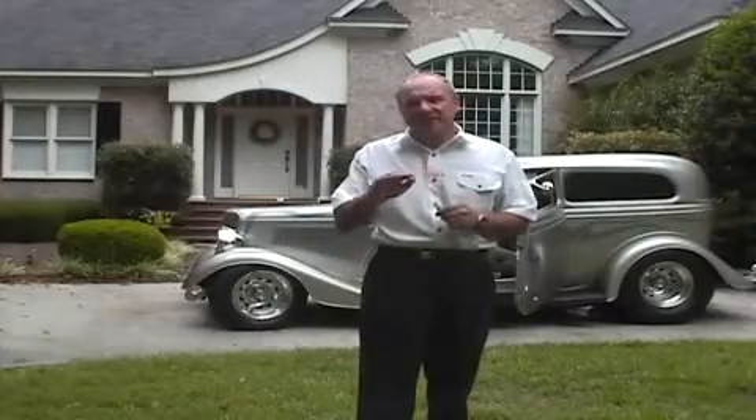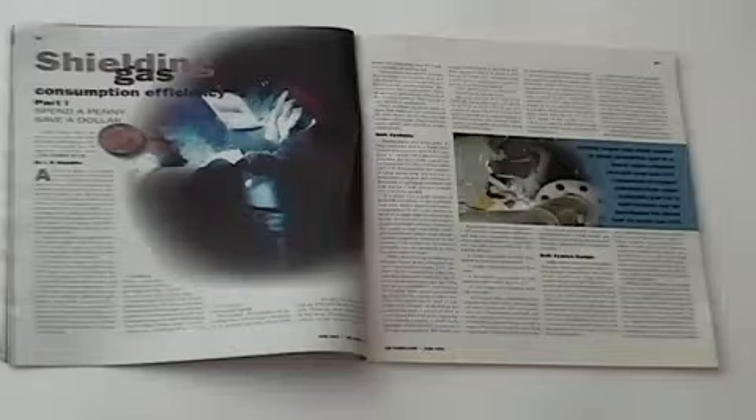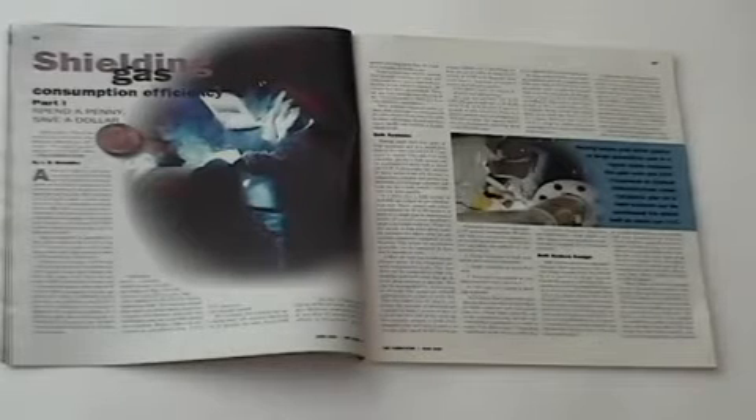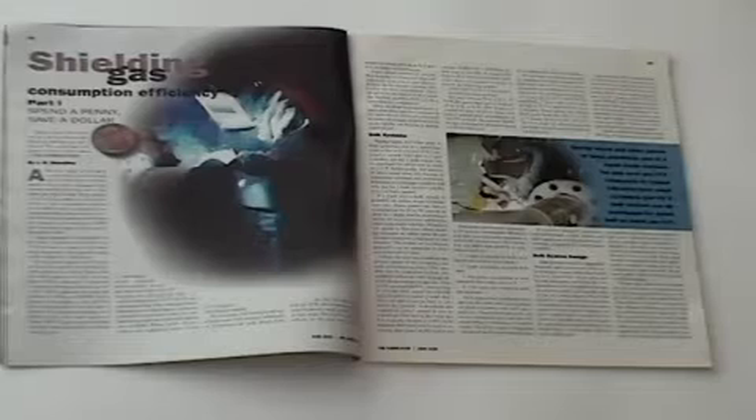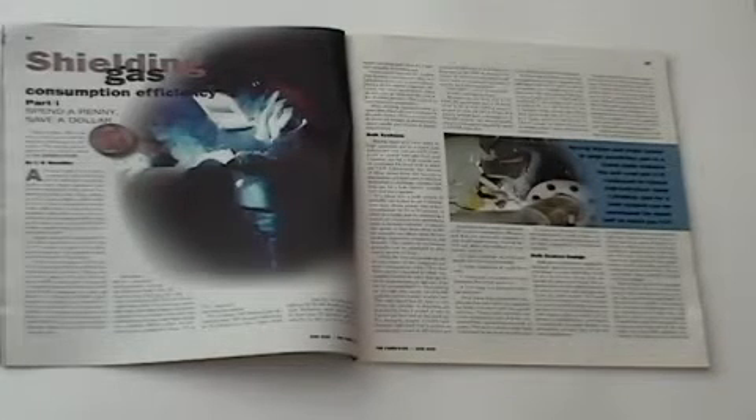In the next few minutes, we're going to discuss the enormous waste in shielding gas that occurs in MIG welding. In a published article, the author states the average MIG welder uses from three to five times the amount of MIG shielding gas they should. The gas surge at the weld start is mentioned as a major cause.